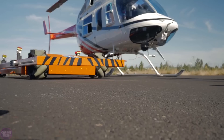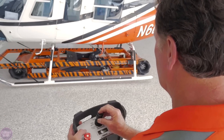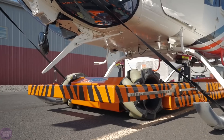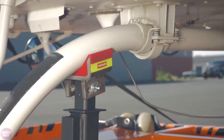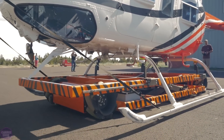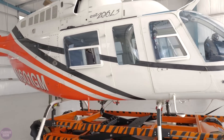Engineers from the American company Tiger Tugs have developed a unique towing device called Typhoon, which has made a significant breakthrough in the field of ground handling of aviation equipment. This tug is unique due to its truly omnidirectional guiding capability. The Typhoon can move in any compass direction, including sideways, at any angle.